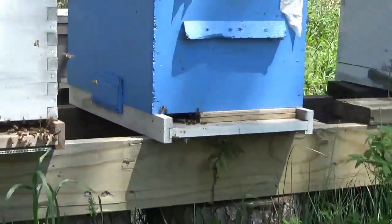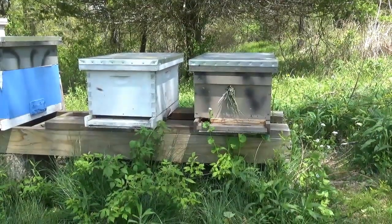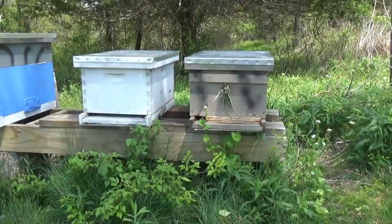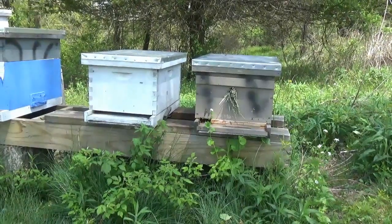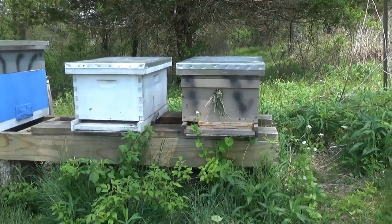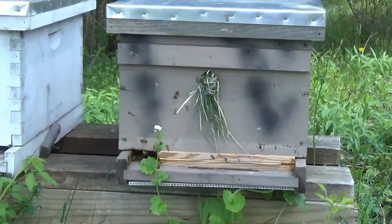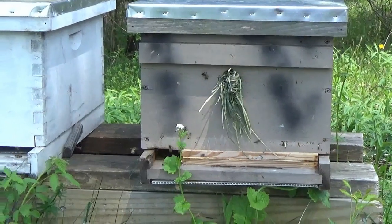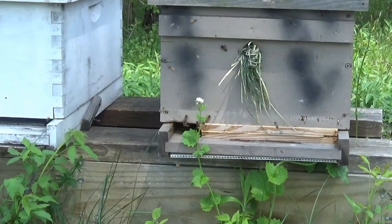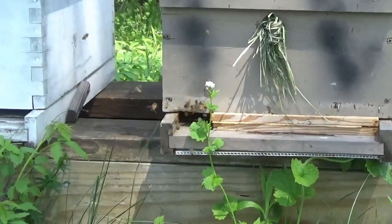We're going to go on over to the two new swarm capture hives. I'm going to stay low and away this time so that I don't get stung in the face. They're usually pretty chill with me, but they were a little hot the other day right after we captured them. This is a swarm that we caught literally a week ago today, and they're thriving. There's a ton of bees coming in and out of there, just pulling in pollen, nectar, and all sorts of stuff at a phenomenal rate.